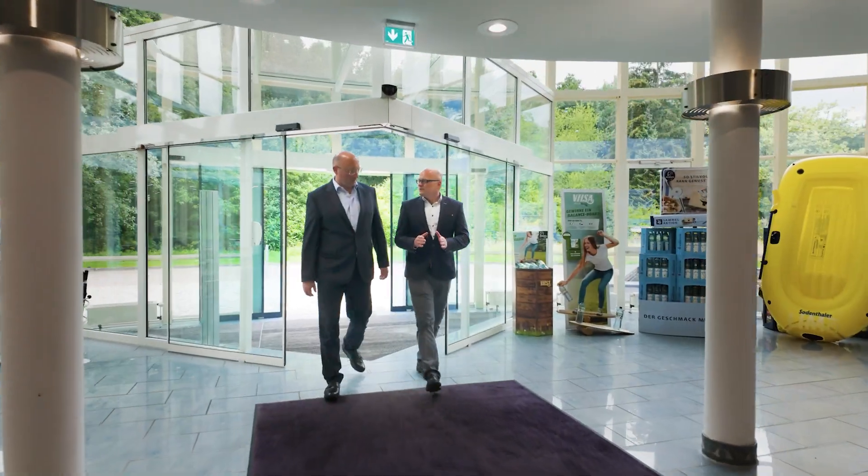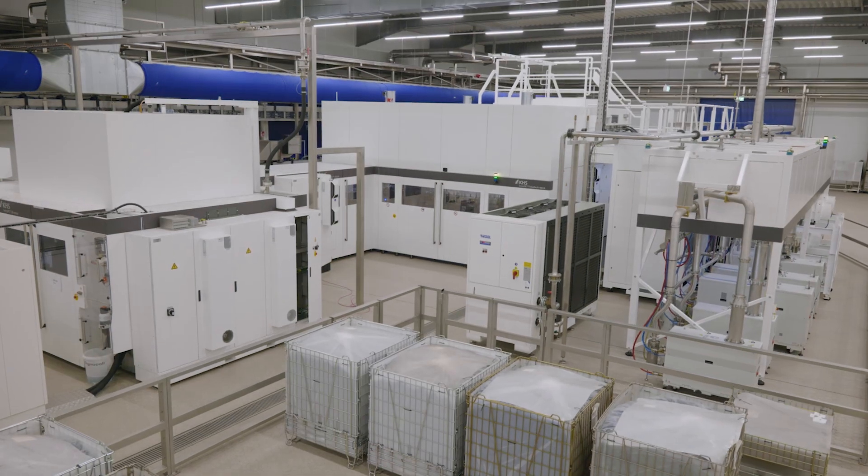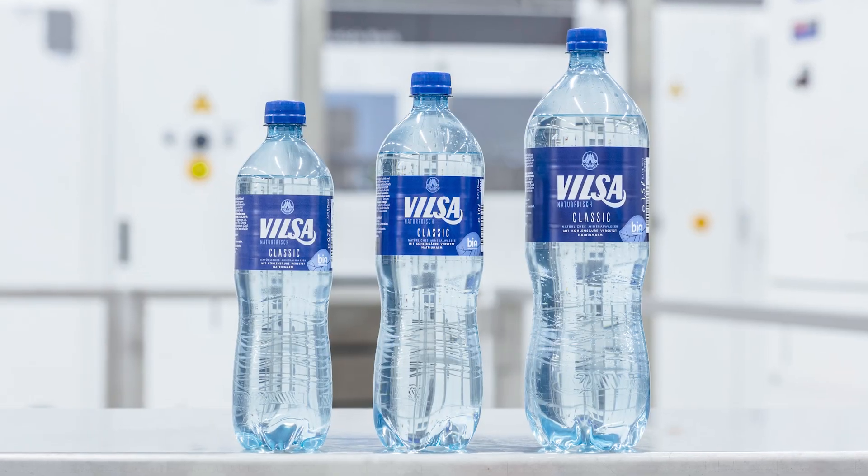We are gifted with one of the purest mineral waters existing, therefore we have an urgent desire to give something back to nature. Our Filsack Group is constantly investing in its production facilities and new product and packaging innovations, thus investing in a sustainable future.